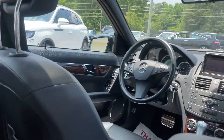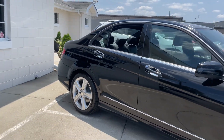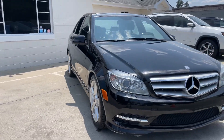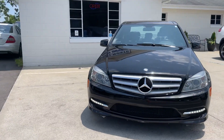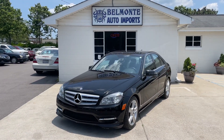Check out photos, Carfax Report. Inquire at BelmonteAuto.com. Check us out at 8516 Capitol Boulevard in Raleigh. 919-878-5566. Check us out at BelmonteAuto.com.